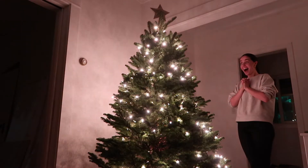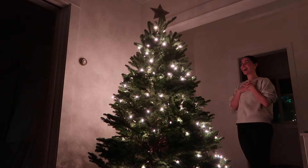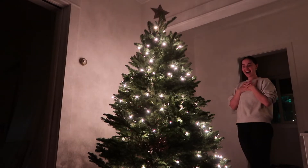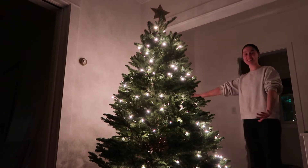My heart is racing, I'm so excited. You tell me when you want me to plug it in. Three, two, one. It's super cute. Oh my gosh, it's so pretty. Yeah, I love the color of light. Oh my gosh, it looks so good. Our first real Christmas tree.